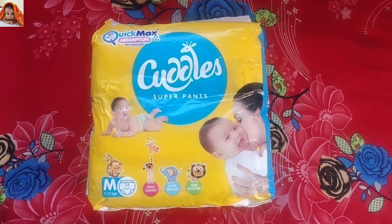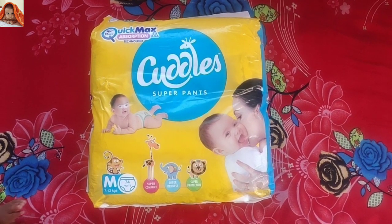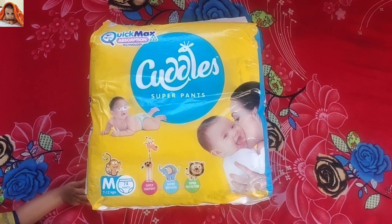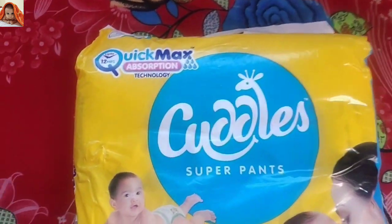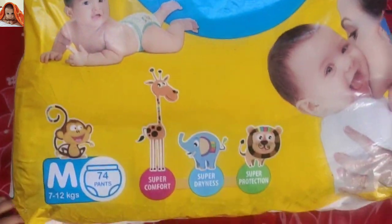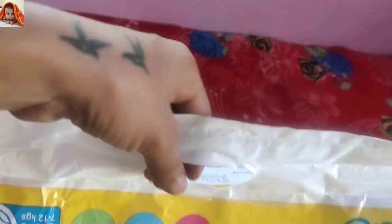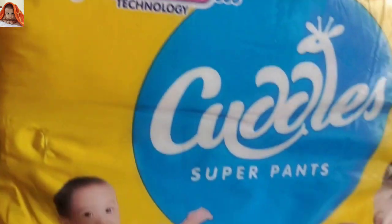As you are seeing on the screen, this is the product. This is the front side of the product. Now I will show you the closest view. You can see this is for hanging the product. This is the front side.